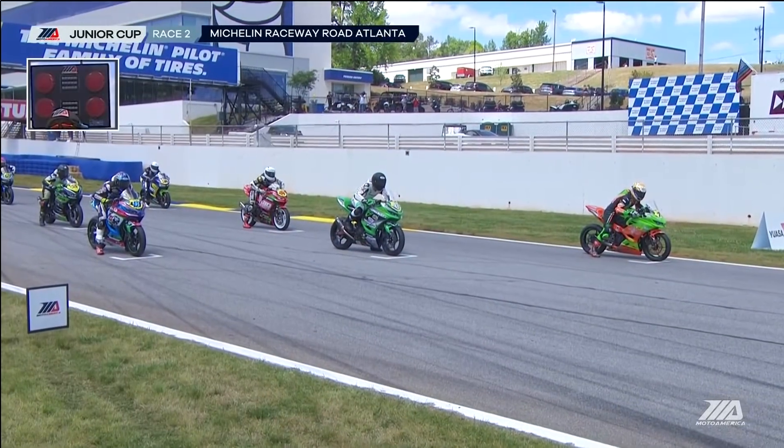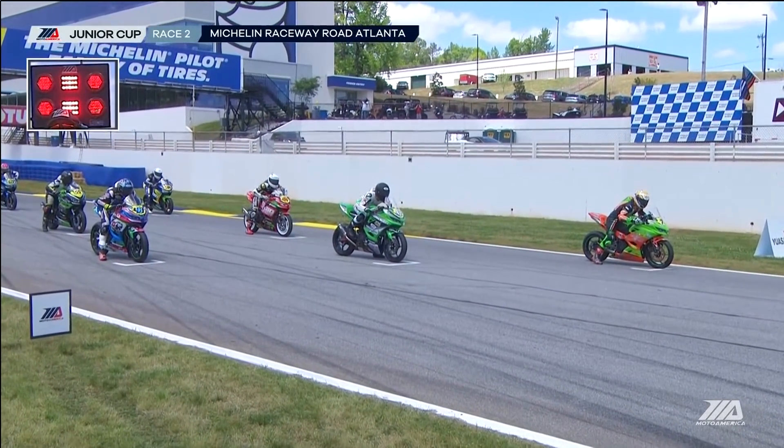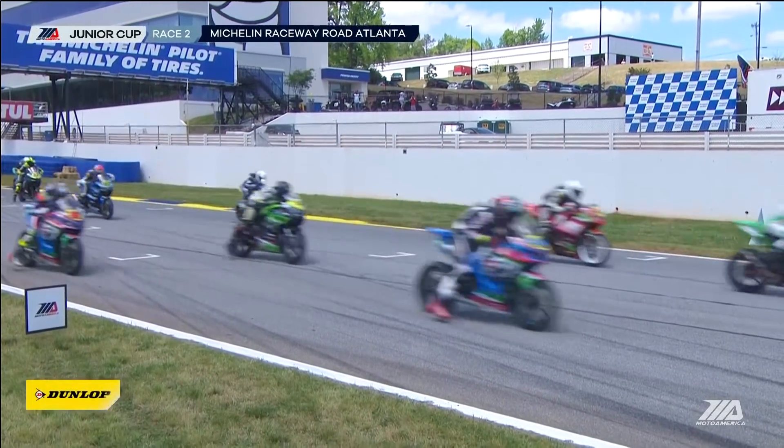Hey, it's Jake Gagne. Thanks for watching Moto America on YouTube — like, subscribe, comment, and get closer to that 140 flat mark. When the red lights go off, we're going racing. Race to Sport by Track Here dot com Junior Cup is on the way.